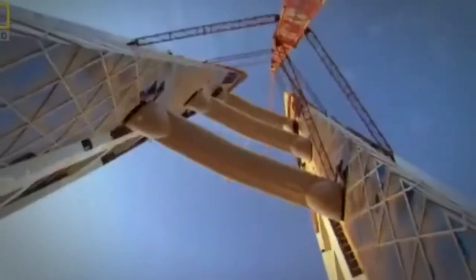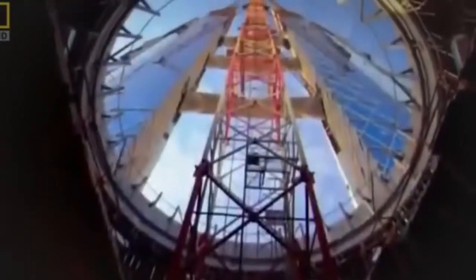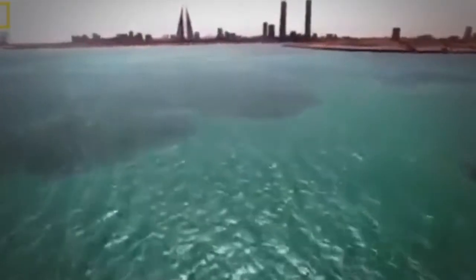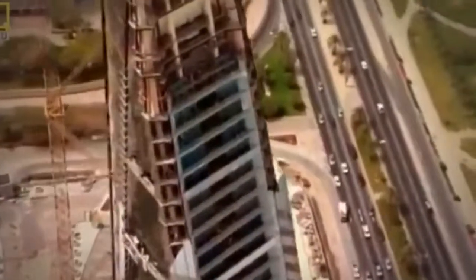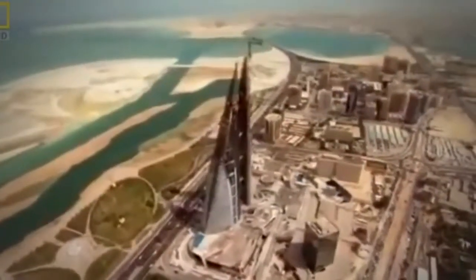An architect with a daring vision — a vision he will have to fight for. The Bahrain World Trade Center rises on the shores of the Persian Gulf. What makes this building unique is not its height or beauty, but its green technology. It will be the first skyscraper in the world to be powered, in part, by its own wind energy. In theory, it's a brilliant idea. But nothing like this has ever been attempted. With the Earth's temperature on the rise and the need for clean energy greater than ever before, the stakes for the Bahrain World Trade Center couldn't be higher.